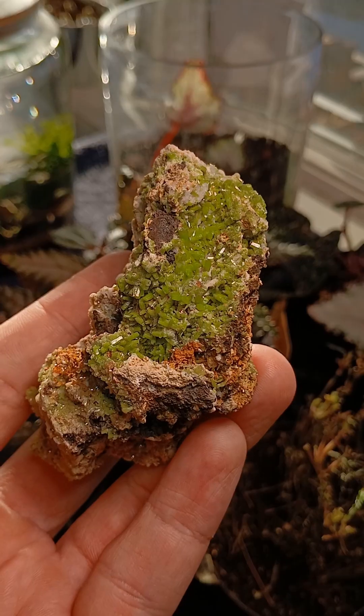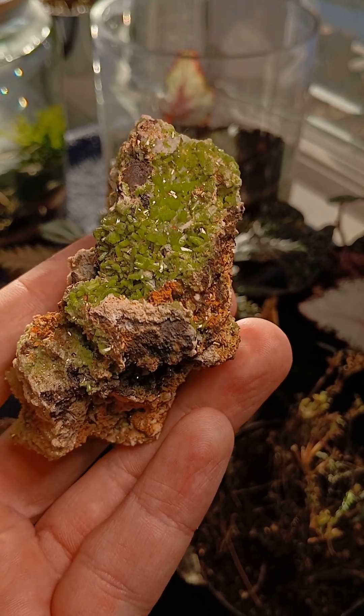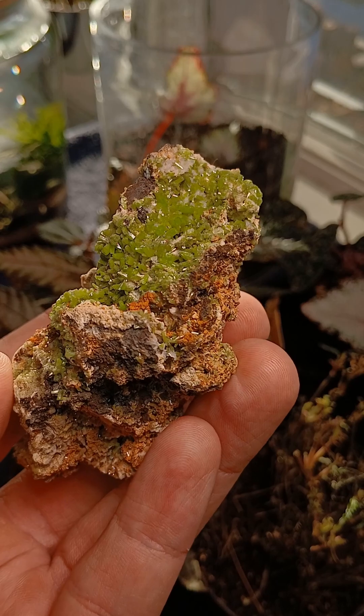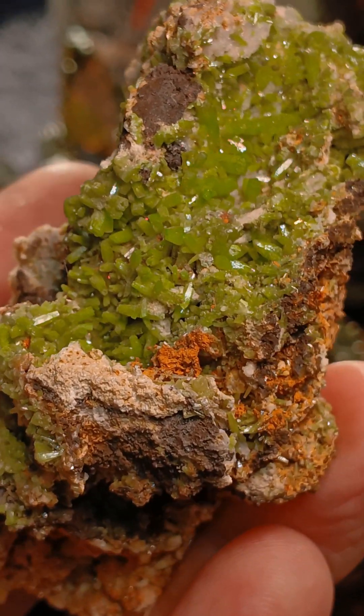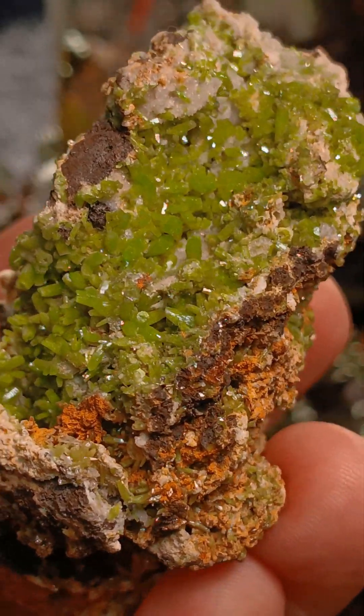This is one of my favorite little minerals. Let's talk about it. This is the mineral pyromorphite. It's a secondary lead mineral, and this particular one is from... I have to figure that out. But look at it. It's so pretty and green. Little acicular crystals. Super dope.